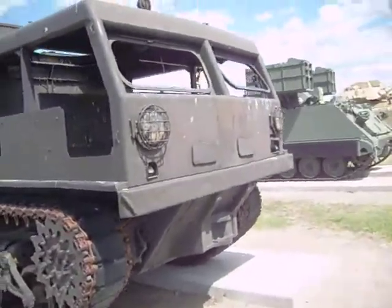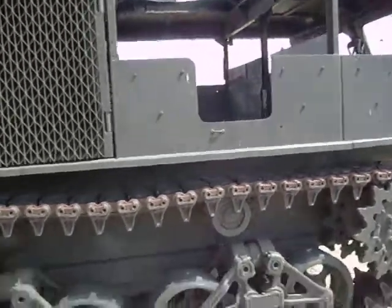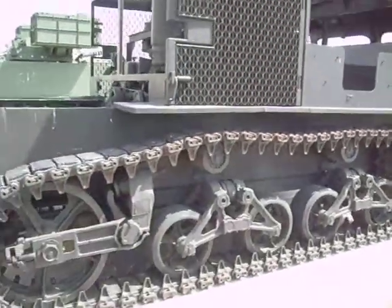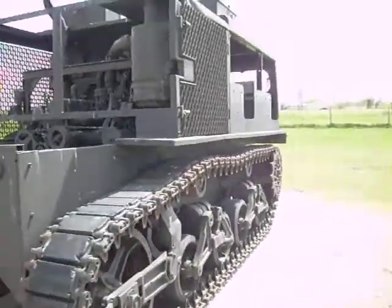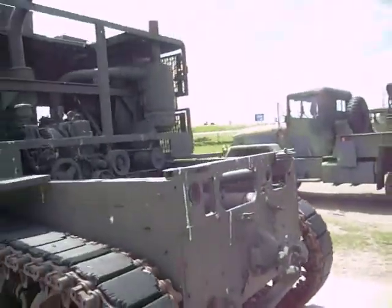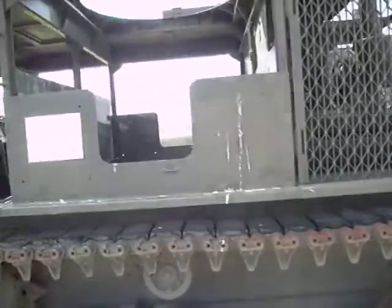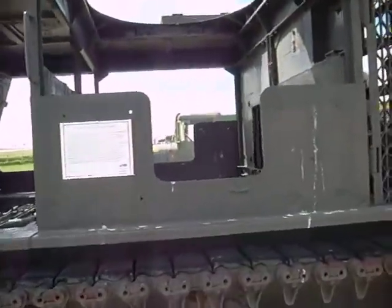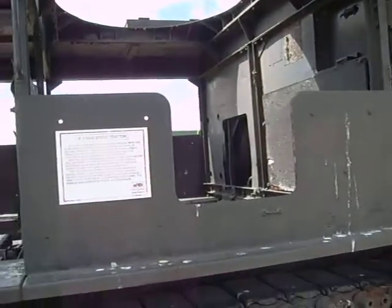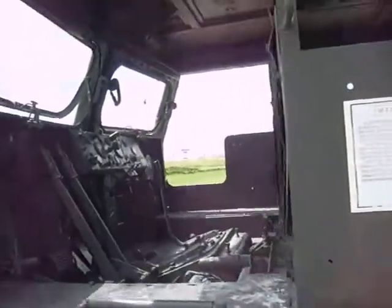Now some of these may be of a little less interest. This is an older example of an armored personnel carrier. Let's see if this one has a placard — it gives a good description here. This is the M4 high-speed tractor. This is apparently a post-World War I era vehicle.